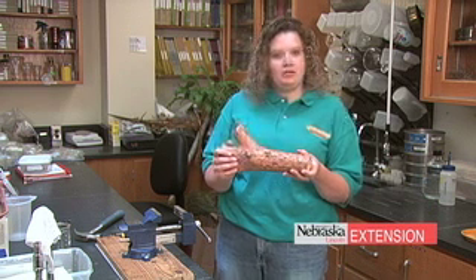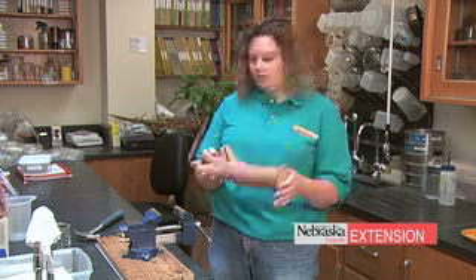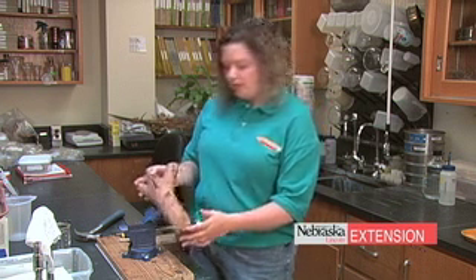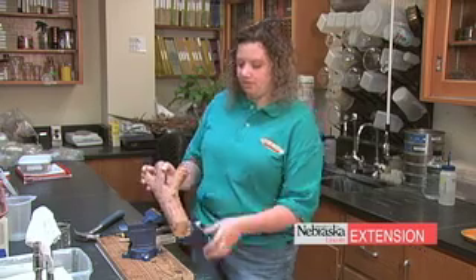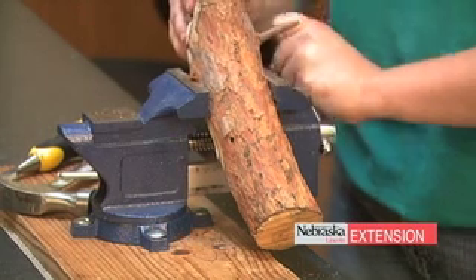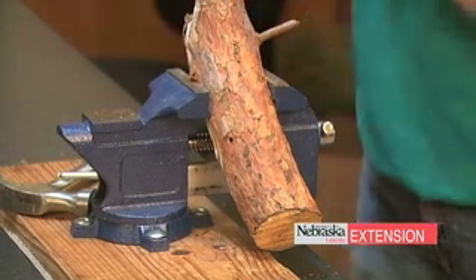You mail the sample in or drop it off at the clinic. At the clinic, we extract some of the wood because the pine wilt nematode is living in the vascular system of the tree — we put it in a clamp and chisel away chunks of wood.